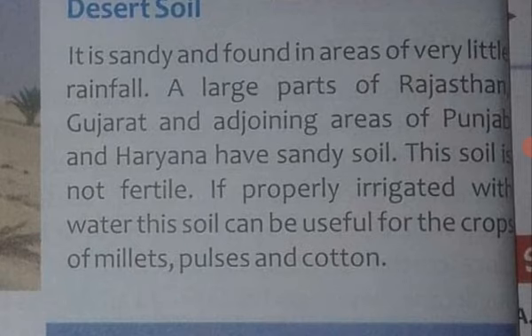This soil is not fertile — yeh soil bahut fertile nahi hoti hai. And it is not good for crop growing — yeh crop ugaane ke liye achi nahi hoti hai.